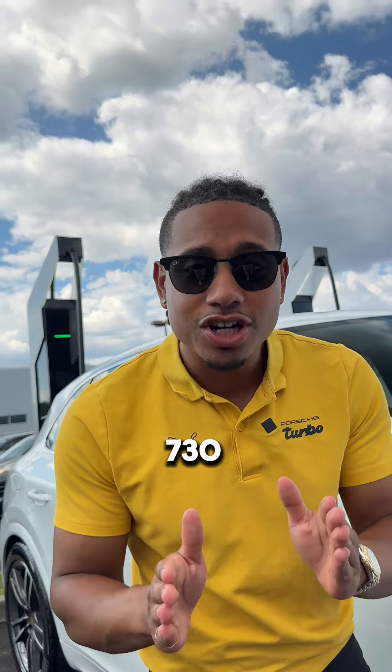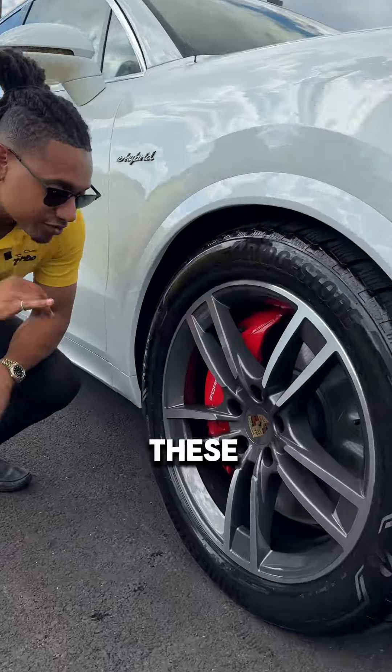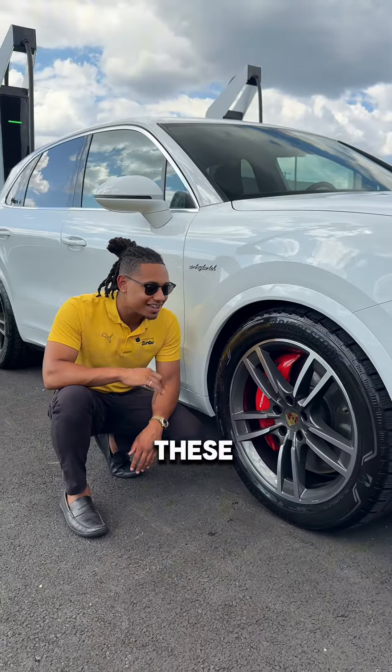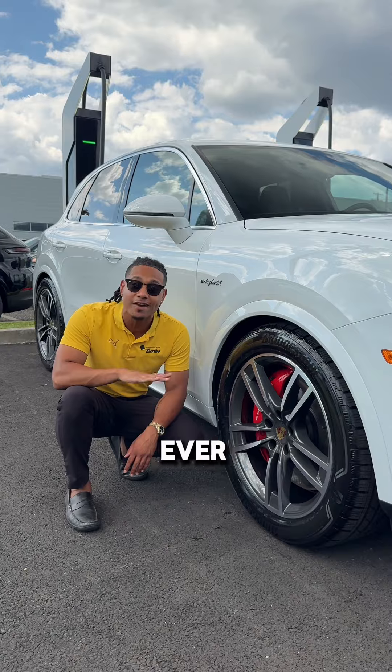Well, you might be asking, how does one stop 730 horsepower? Well, it's with the help of these. These right here are 10-piston calipers surrounding 16.5-inch rotors. These will give you all the stopping power you could ever need.